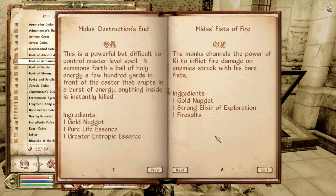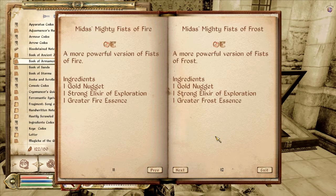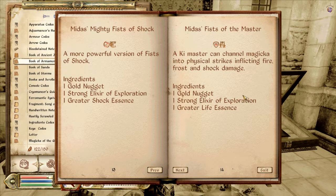Fists of Fire. Fists of Shock. Fists of Frost. Mighty Fists of Fire — that's a more powerful one. Fists of the Master: the Kai master can channel magic into physical strikes inflicting fire, frost, and shock damage. This is like all those combined — Strong Elixir of Exploration and Greater Life Essence.